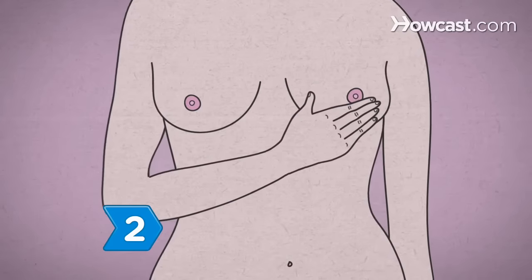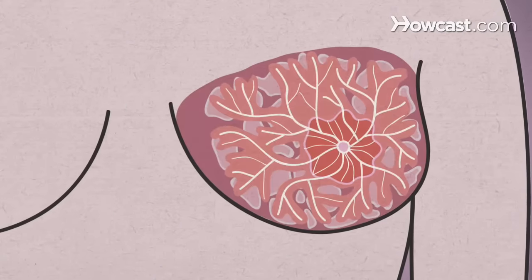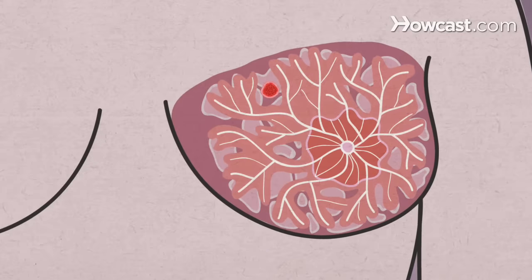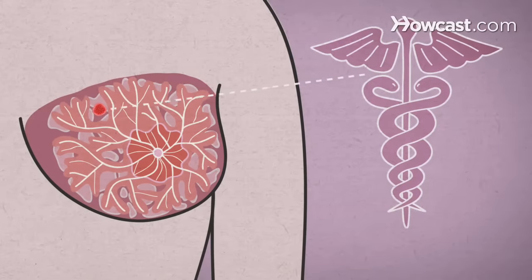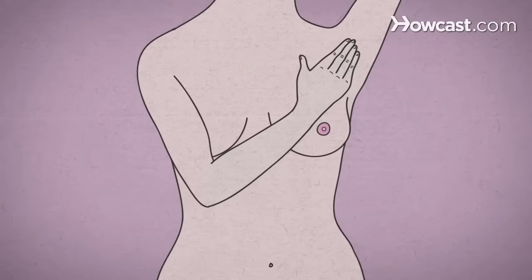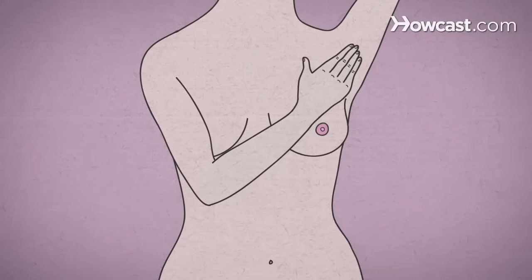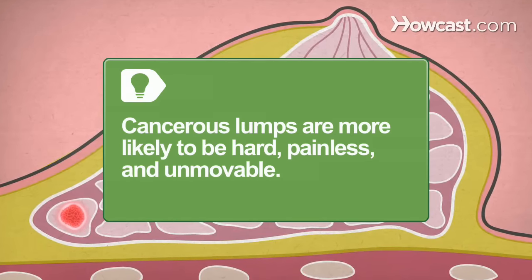Step 2. Know what you're feeling for. A lump that feels different from your breast's normal lumpiness — like discovering a pebble in your oatmeal. Though many lumps are benign, anything that feels new or odd should be checked by your doctor, even if you've recently had a clean mammogram. Check for lumps in your armpits, too. Cancerous lumps are more likely to be hard, painless, and unmovable.